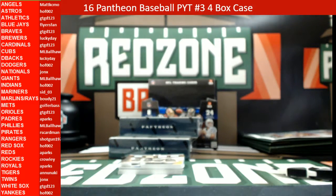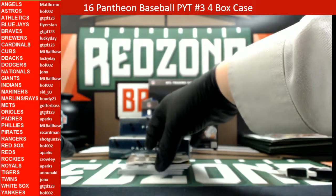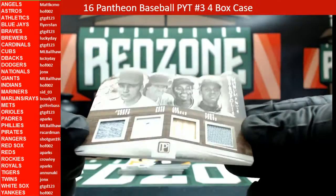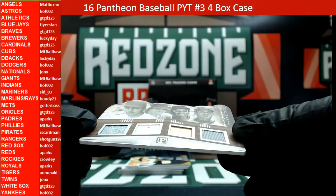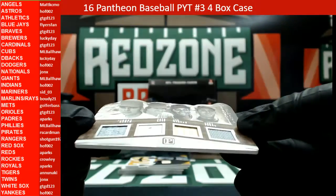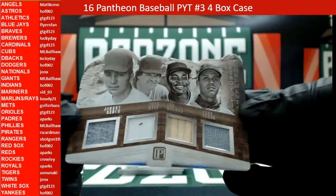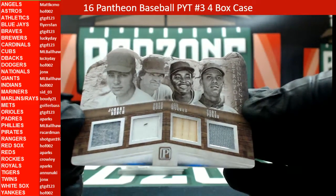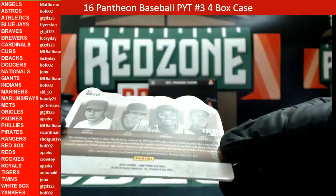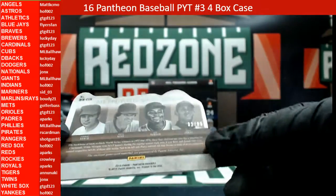Alright, here comes something that looks like it might be kind of cool — it is a Metropolis Moments card. It has Johnny Bench, Pete Rose, Joe Morgan, and Tony Perez, numbered 32 out of 99, so I'll need to look all those up and do a random on that.